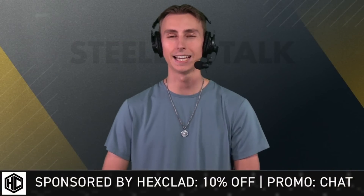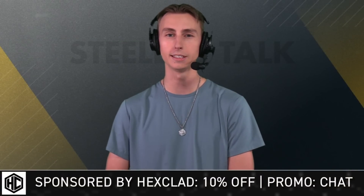Today's Steelers talk video is sponsored by Hexclad. Get 10% off their premium cookware today when you go to hexclad.com/chat and use promo code CHAT.